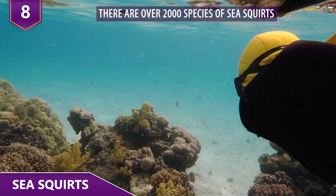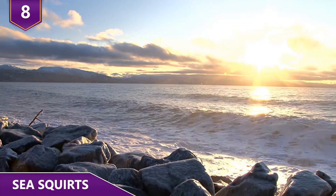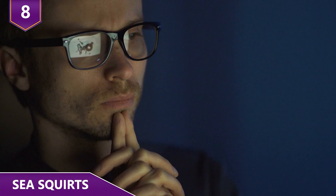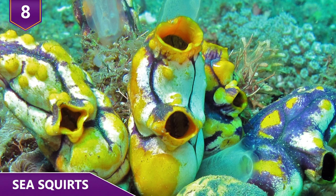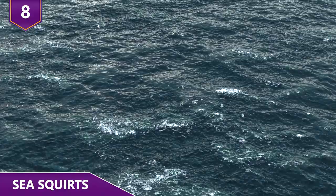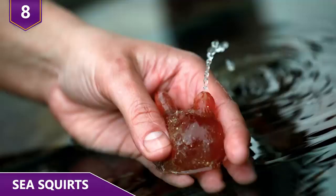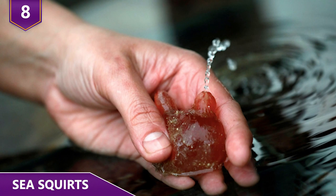Some species are solitary, while some form large colonies. Sea squirts attach to things such as piers, docks, boats, rocks, and basically any hard surface where they have access to the resources they need. Sea squirts have two siphons because they're filter feeders. They use one inhalant siphon to pull seawater into their body to feed on algae and microorganisms, and an exhalant siphon to expel seawater and waste they don't need. When someone picks up a sea squirt, they'll sometimes forcefully eject water from the siphon — and that's how these creatures got their name.